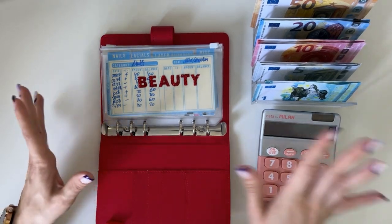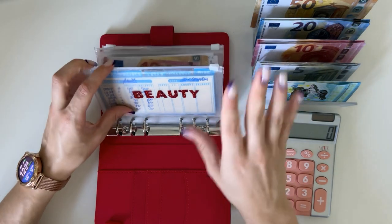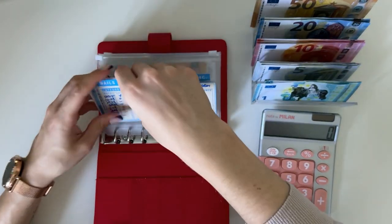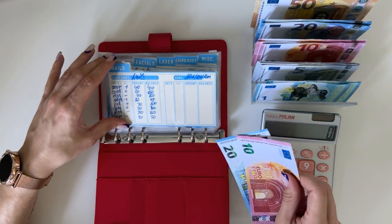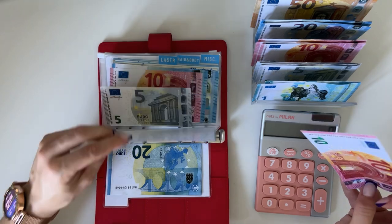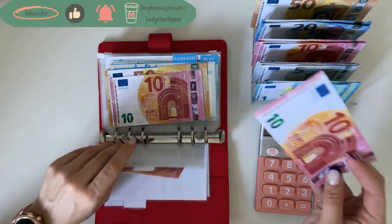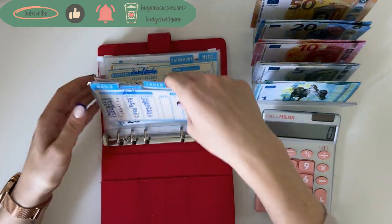Beauty is what we're stuffing next in our short-term sinking funds — I'm going to put 30 in here. I'll put a 20 in nails, so we have 20, 40 in nails. And 10 in laser, so we have 50, 60, 70 in laser.